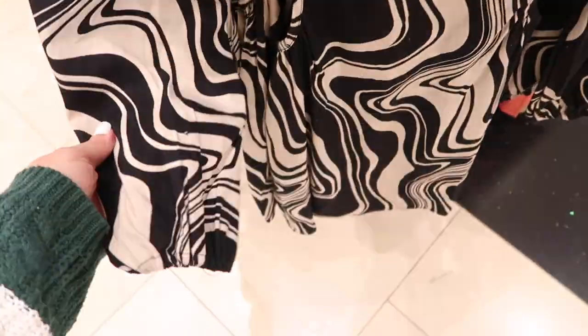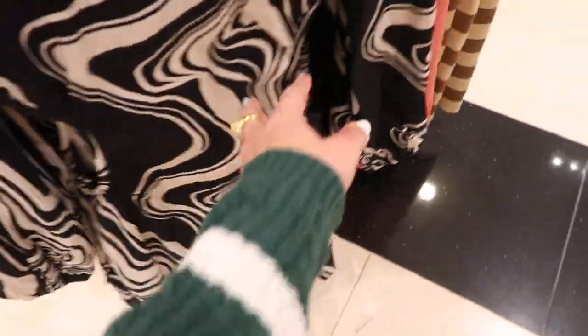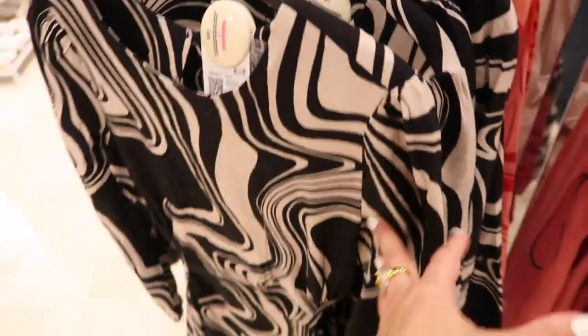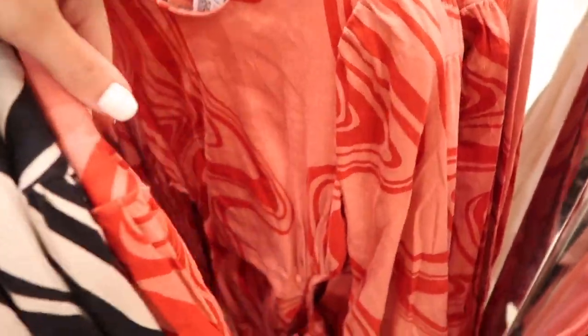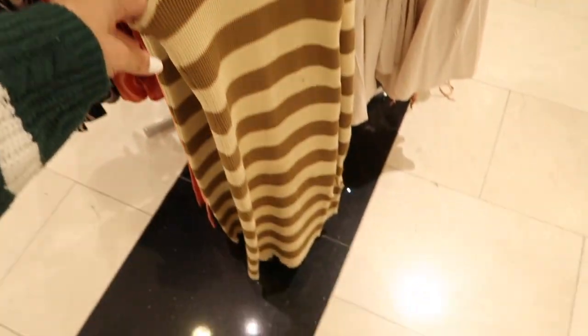Also new in a linen-type fabric, these little cut-out dresses — this has the higher neckline, little shoulder detail, elastic on the rest, and then it cuts out on both sides with a little keyhole on the back. This one's $34.99, comes in the black and ivory and also that pink and coral.